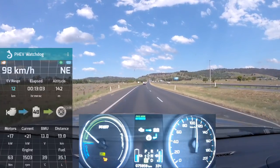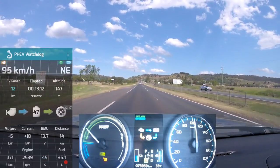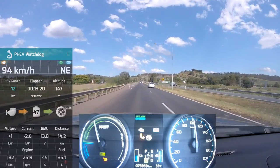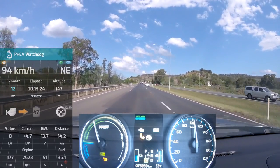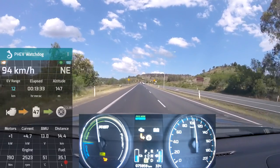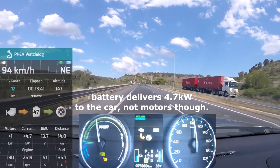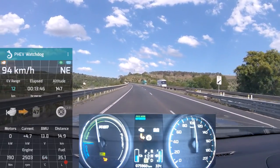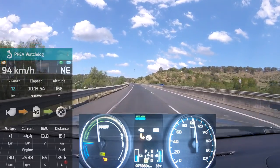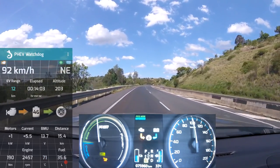In front of us is the mountain we have to climb. The engine warms up and takes over just as we approach the hill. Now I'm using the petrol engine to go up this hill. Once we're on top of the hill I'll turn off the engine again, coast down the other side and regenerate energy. All the energy from the petrol engine is going into propelling the car — you can see the power meter fairly high. It takes some energy to get this car up this hill.